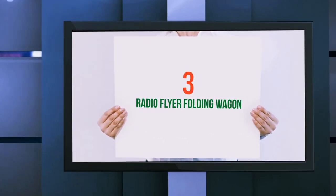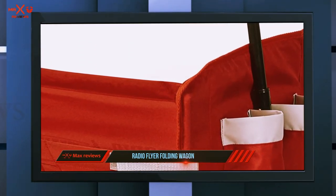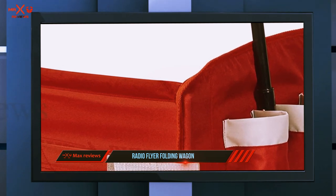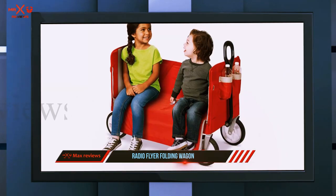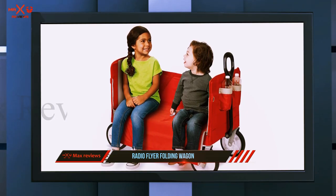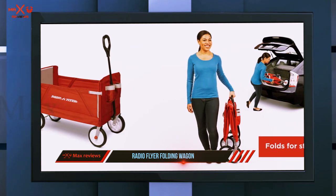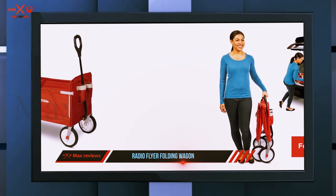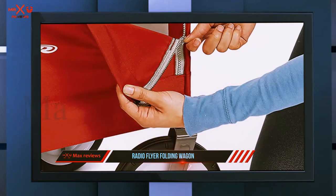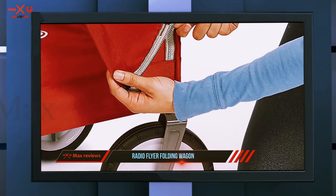Starting at number three: the Radio Flyer Folding Wagon. The Radio Flyer three-in-one beach wagon is easily the best wagon when it comes to functionality. Not only can it get your gear to the beach, but it can also work as an adventure transport for your children. On top of this, it's very affordable too, making it the best value option you'll come across. Combining high quality polyester and a steel frame, the Radio Flyer wagon shows exceptional durability.